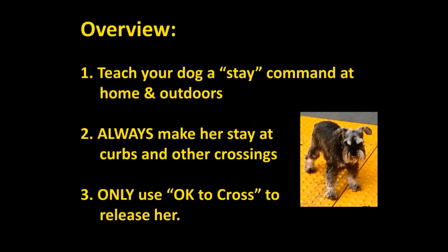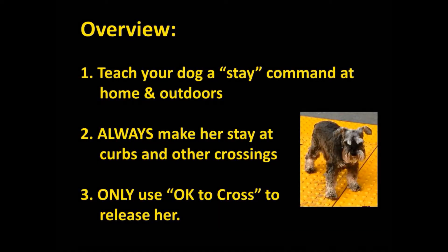Good girl. So first, you need to teach your dog a stay command and practice it both indoors and out. Then always make her stay at curbs and other crossings. She must understand that she has to wait there for your okay-to-cross command, which is the only way she's allowed into the dangers of a street in the city.